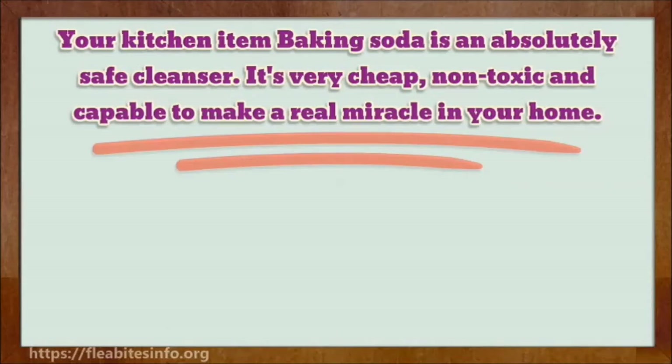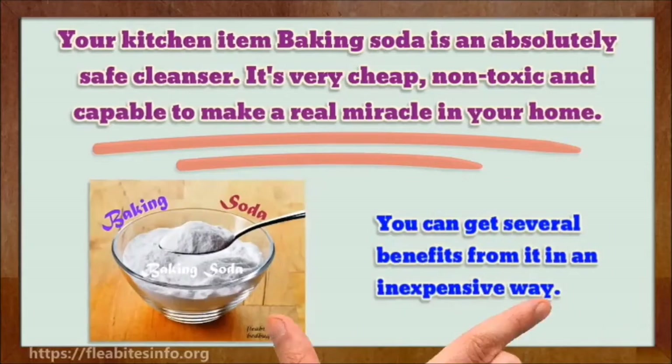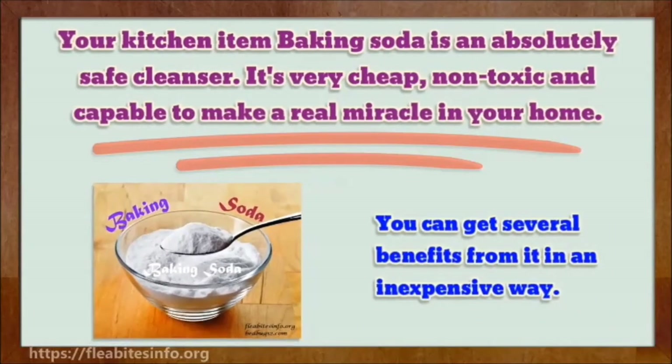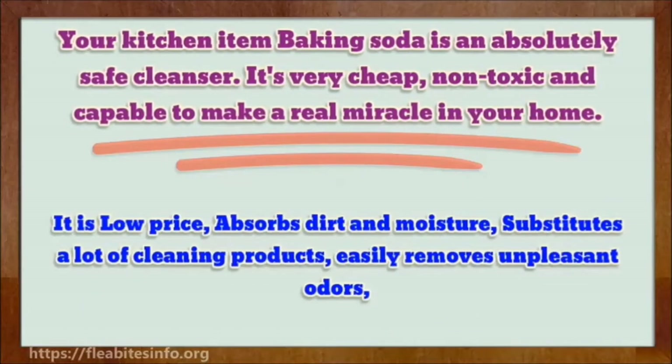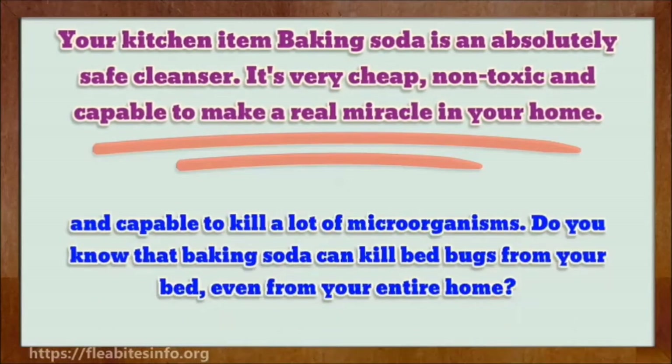Your kitchen item baking soda is an absolutely safe cleanser. It's very cheap, non-toxic, and capable of making a real miracle in your home. You can get several benefits from it in an inexpensive way: it's low price, absolutely non-toxic, absorbs dirt and moisture, substitutes a lot of cleaning products, easily removes unpleasant odors, and is capable of killing a lot of microorganisms. It'll remove dirt, sweat, dead skin cells, dust, and unpleasant odors from your bed.